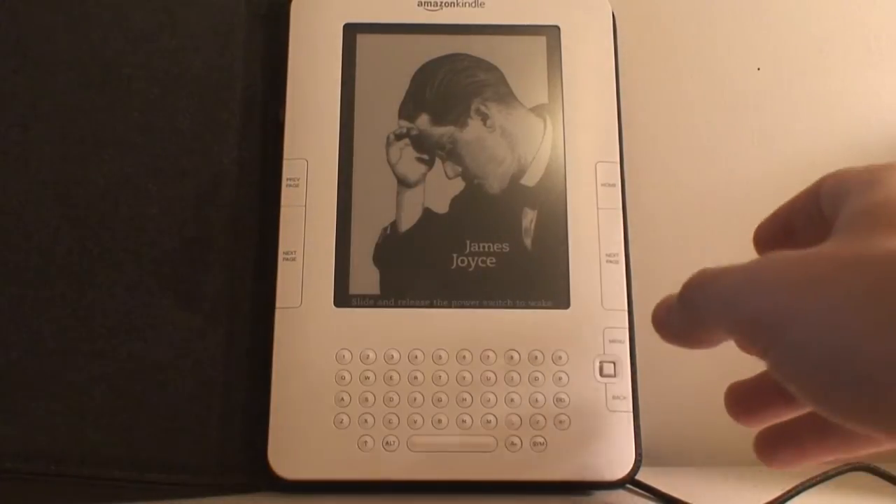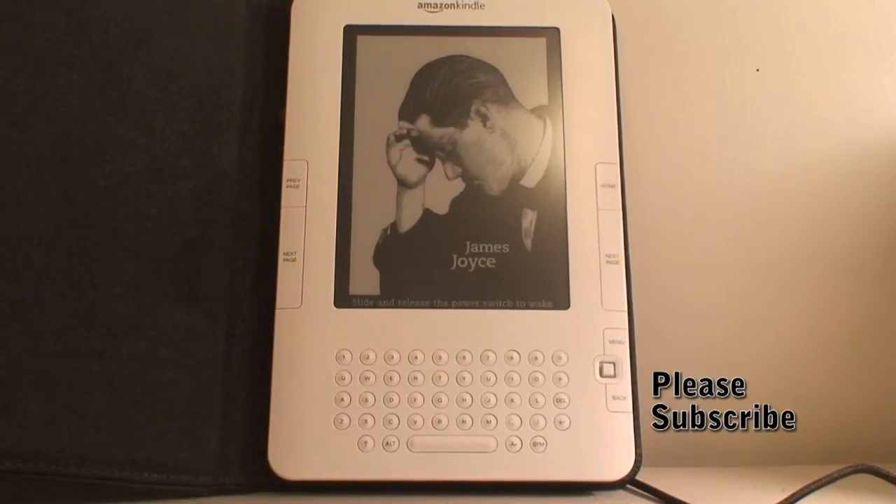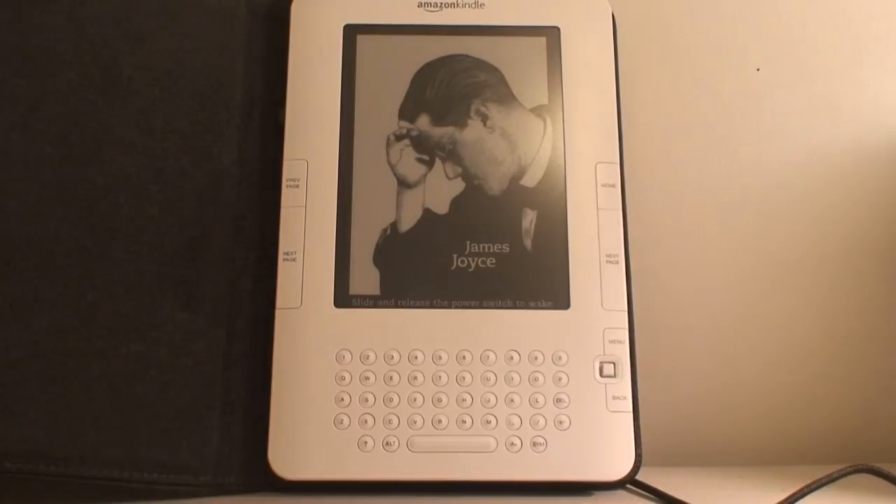This is the latest generation Kindle from Amazon. It comes with a 6-inch display and global wireless. It uses 3G, and you can download books wirelessly through 3G in over 100 countries. What's really nice is you don't have to pay monthly for that — you only pay for the books you're purchasing, but not for the 3G connection.